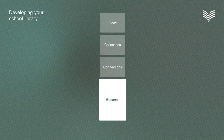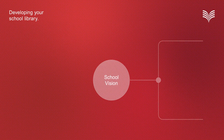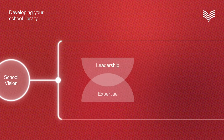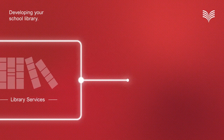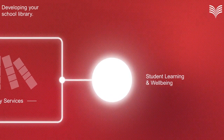Developing your school library can be complex, but we're here to support you. The School Library Development Framework empowers you to create a library that is tailored to your school's unique needs. Whether you're changing part of your library service or planning a complete transformation, the School Library Development Framework can help you create an amazing library — one that nurtures student learning, wellbeing and a passion for reading.